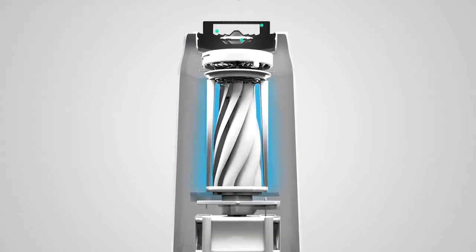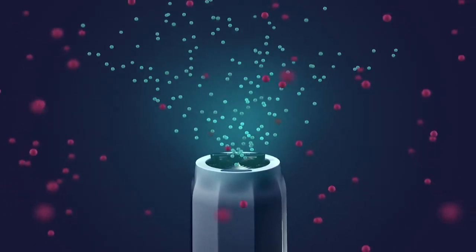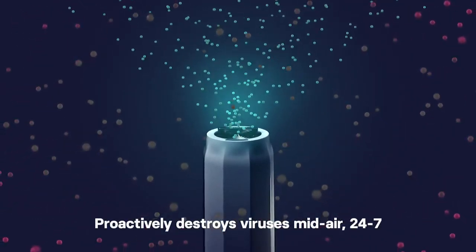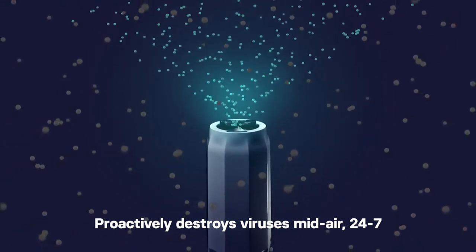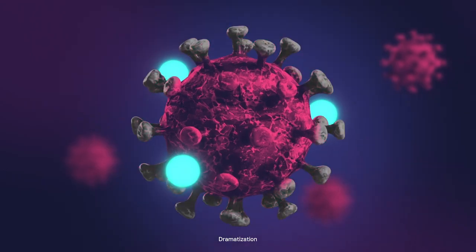An internal UV light reflects onto a patented titanium catalyst to generate a very high density of positive and negatively charged ions. These ions cling to and deactivate pathogens mid-air and on exposed surfaces, dynamically cleaning throughout an indoor space.